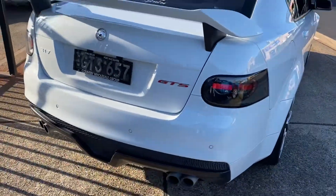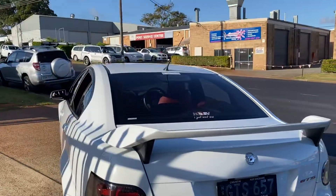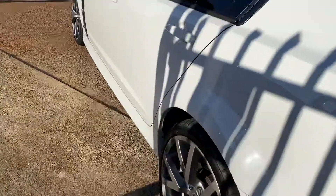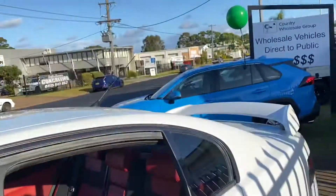317 kilowatts. This GTS of course — drive sensibly. This manual is a rare breed. They are certainly not making them anymore.